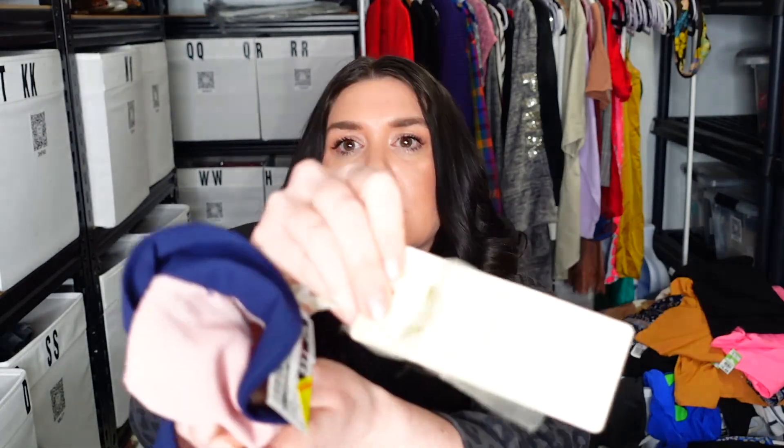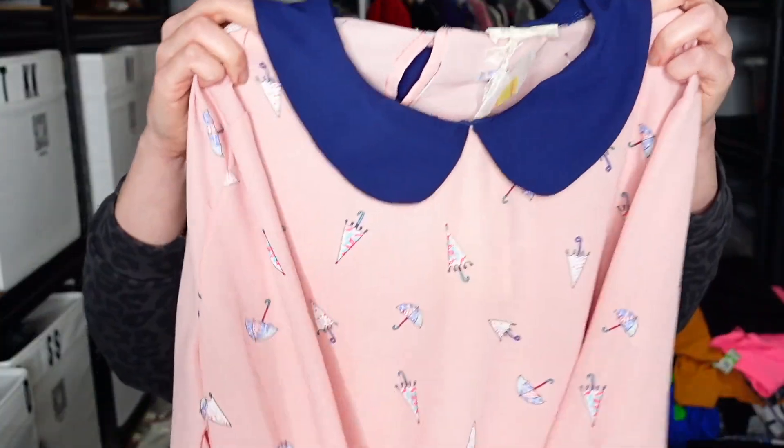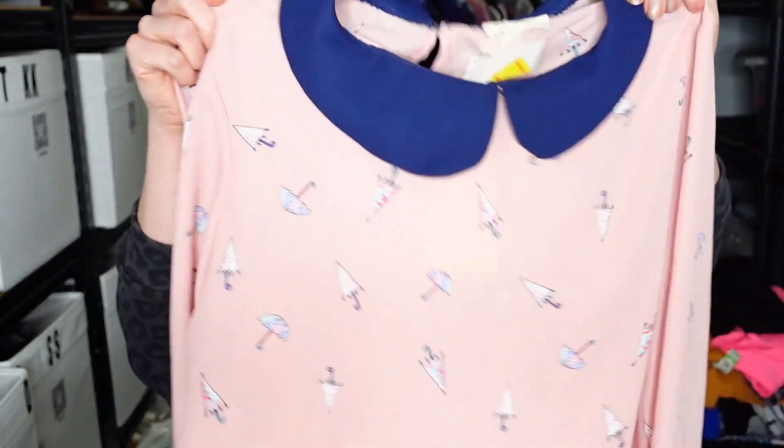I think this is Matilda by True Love — I have no idea what that is. It's new with tags, size large. Part of me thought this was Matilda Jane, so I picked it up — and I also thought this nobody print is so cute. Matilda Jane does good, but I've discovered this may not be Matilda Jane, so I'll need to do more research. Size large, but look how cute — this little Peter Pan collar, long sleeve blouse in light pink with blue. All these little umbrellas all over it — isn't this the funnest thing to wear on a rainy day? So cute.